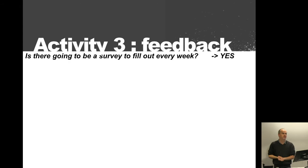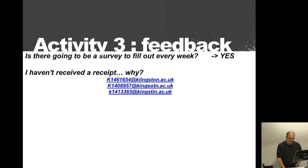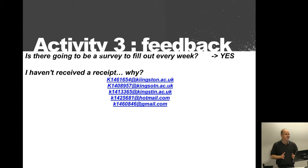Many people say they haven't received a submission receipt. Generally the problem is not me, it's you. The most common problem is people don't know how to spell Kingston correctly, or they confuse their Kingston account with Hotmail or Gmail. Make sure you write the correct email address — otherwise you won't get a receipt. If I received the work, I will mark it and you will get the mark you should have.